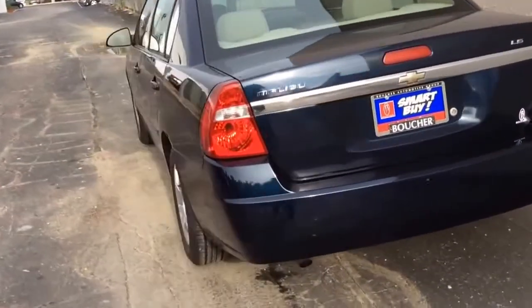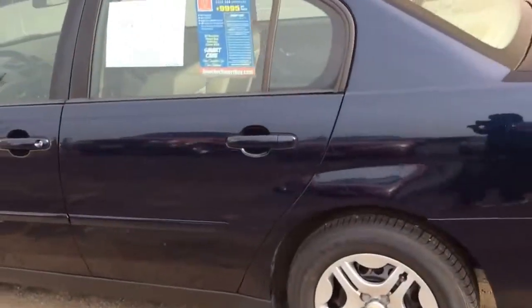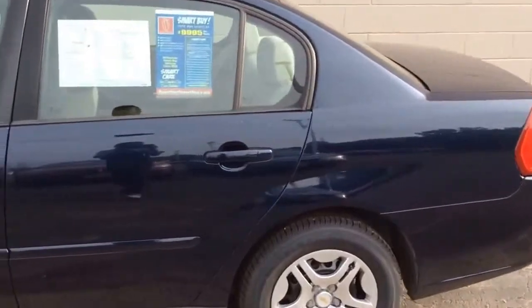There's also a Boucher Smart Buy, which comes with such perks as complimentary oil changes, discounts on inspections, as well as discounts on future Smart Buy purchases.